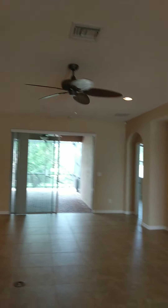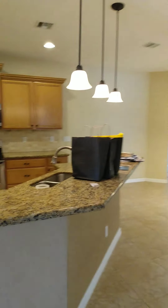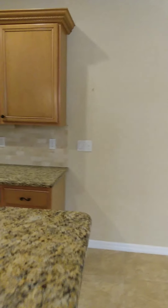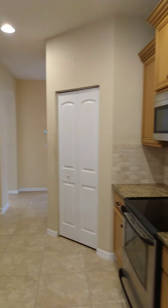The home features 10-foot ceilings and 8-foot sliding glass doors. In the kitchen that everybody wants — look at that — 42-inch upper cabinets, stainless steel appliances, granite countertops, tile backsplash, and a pantry to the right.